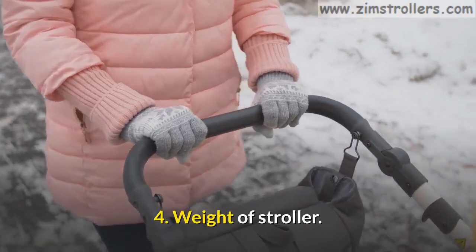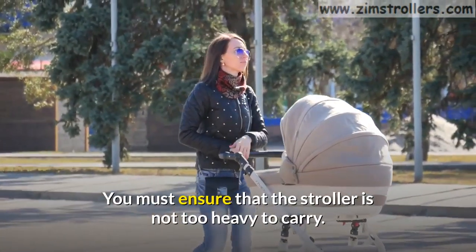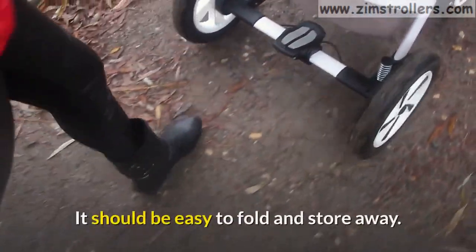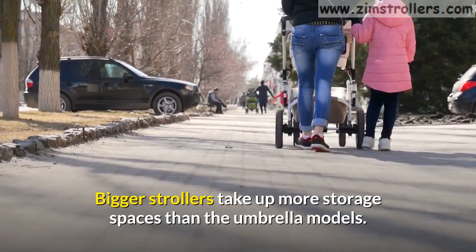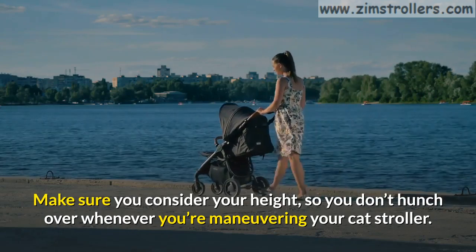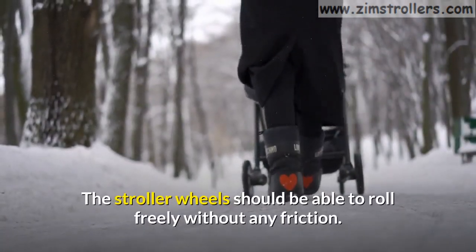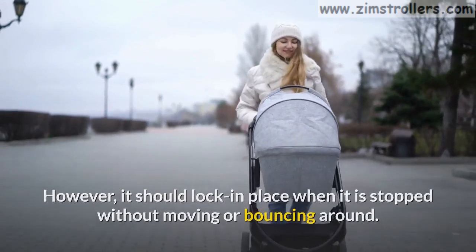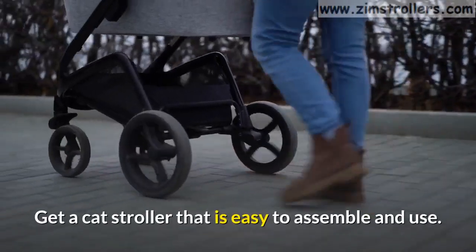Fourth, weight of stroller. The weight of the cat stroller is important for easy navigation through doorways. You must ensure it is not too heavy to carry, making it easy to haul from your home to your car trunk and for all your strolls. It should be easy to fold and store away. Bigger strollers take up more storage space than umbrella models. The stroller handle should be well padded, adjustable, and comfortable — consider your height so you don't hunch over when maneuvering the stroller. Fifth, wheel system. The stroller wheels should roll freely without friction, but lock in place when stopped. The brake system should be easy to access and operate, preferably a one-foot brake system. Get a cat stroller that is easy to assemble and use.